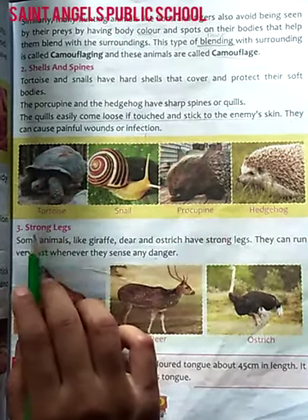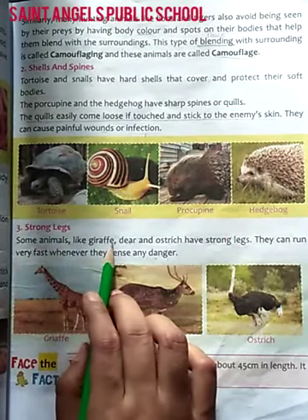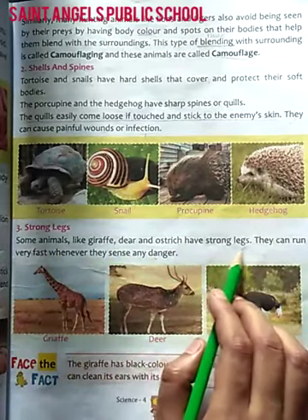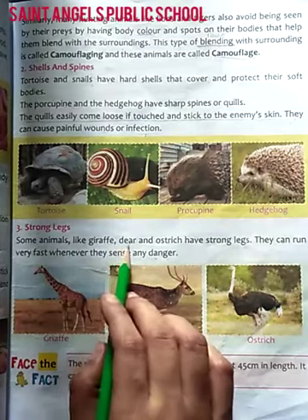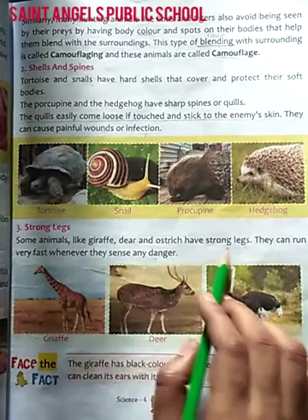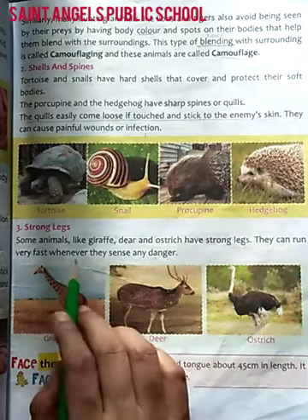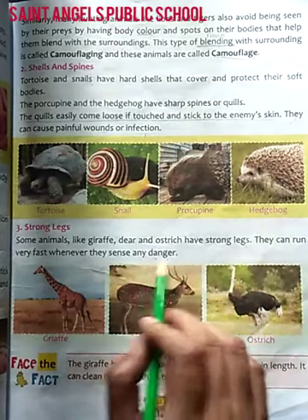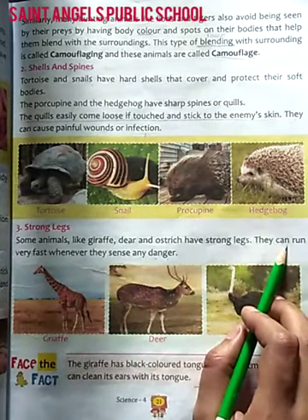Strong legs — Majboot pair. Some animals like giraffe, deer, and ostrich have strong legs. Kuch janver, jaise ki giraffe, or hiran, or ostrich, inke paas majboot pair hote hai. They can run very fast whenever they sense any danger. Jab yeh kisi khatre ko mehsus karte hai, to yeh bahut tezi se daud sakti hai.